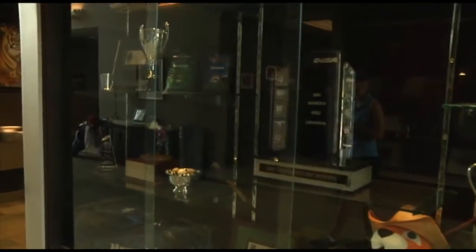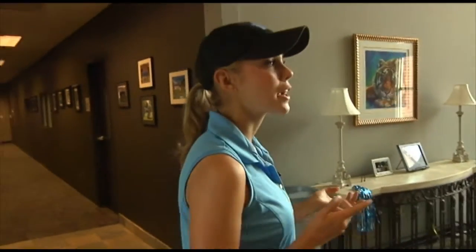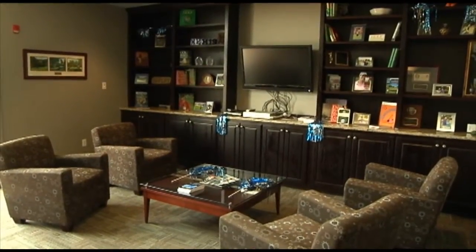This way we have our trophy case. We like to try to add a new piece of hardware at every tournament. We do have a TV, so before practice or after practice, or even on the weekends when we come over here, we all congregate in this area and talk and have fun.